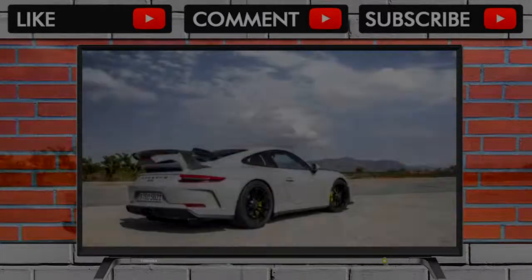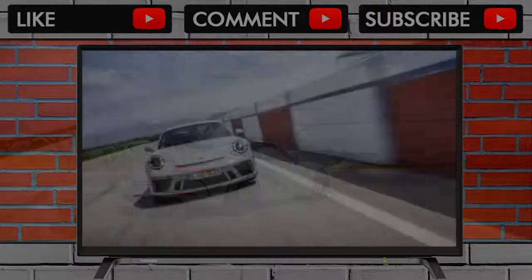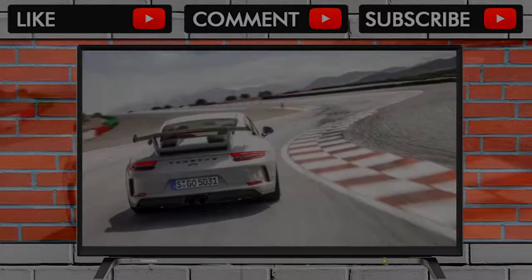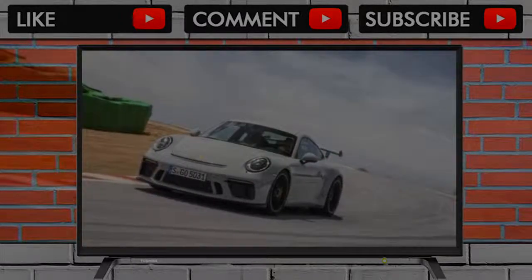The PDK car takes 11 seconds flat to get to 124 mph, which we can basically verify after hammering down a straight on desolate back roads near Granada. Terminal velocities: 197 mph for the PDK and 198 mph for the 6-speed manual, both in top gear.